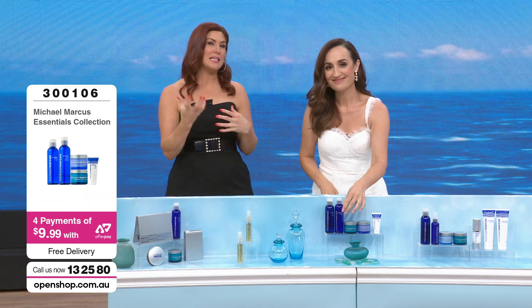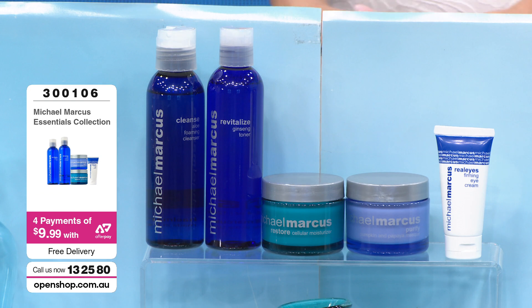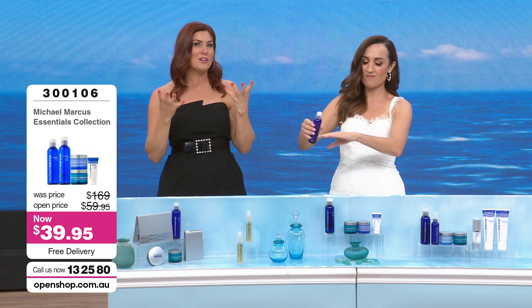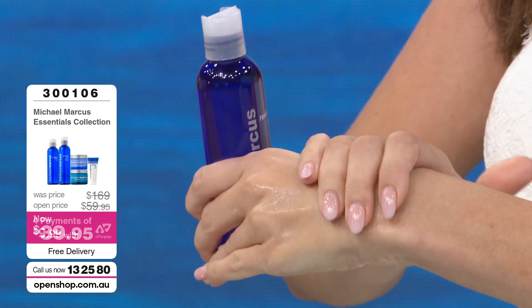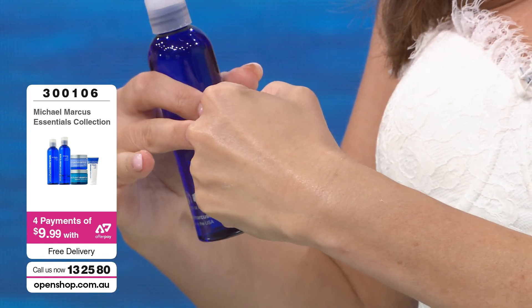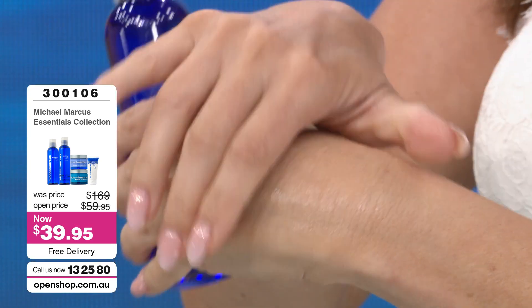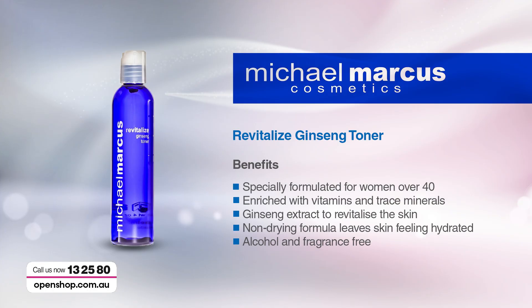It also has detoxifying properties, so you get that feeling of refreshed skin. The benefits of the ginseng toner: it's a calming and revitalizing toner especially formulated for women over 40, enriched with vitamins and trace minerals. The ginseng extracts revitalize the skin; the non-drying formula leaves your skin feeling hydrated. It is alcohol and fragrance-free — a lot of toners have alcohol, so you get the feeling but not the benefits.